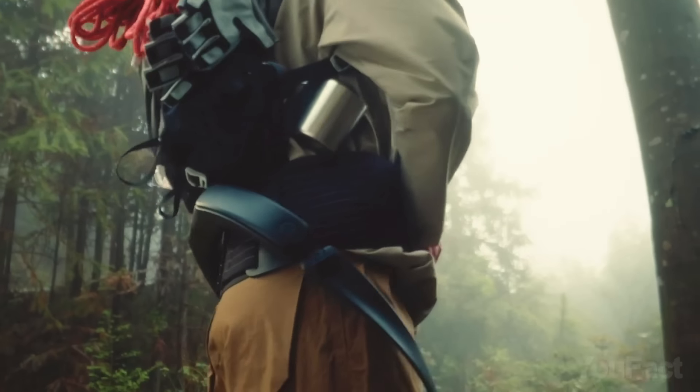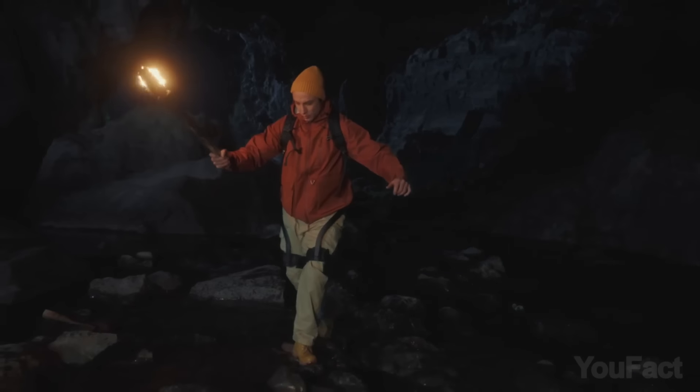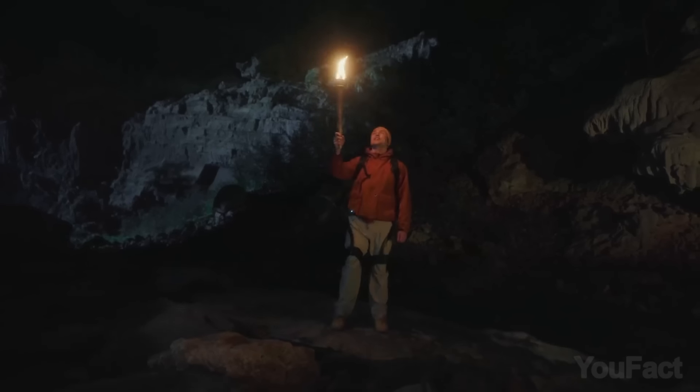Equipped with special sensors and technology, the device can understand how your body moves. Additionally, with motion engine technology, it can learn your movements over time and adjust to your habits.